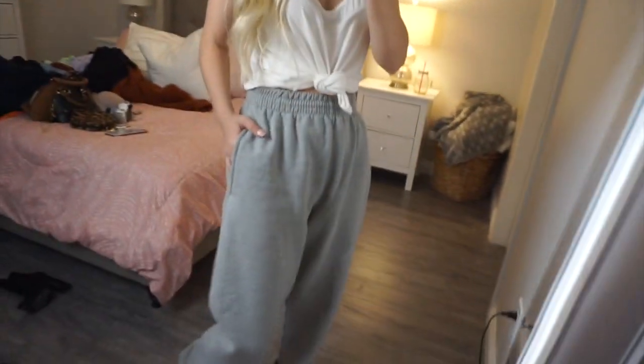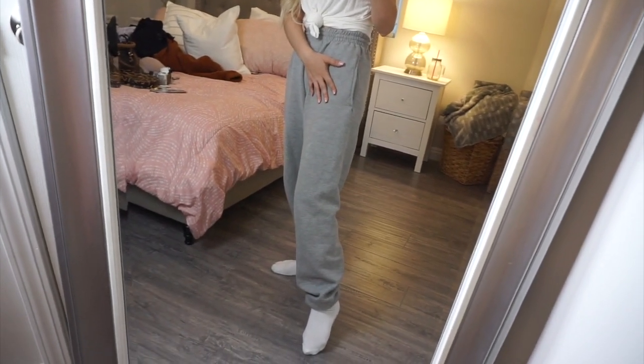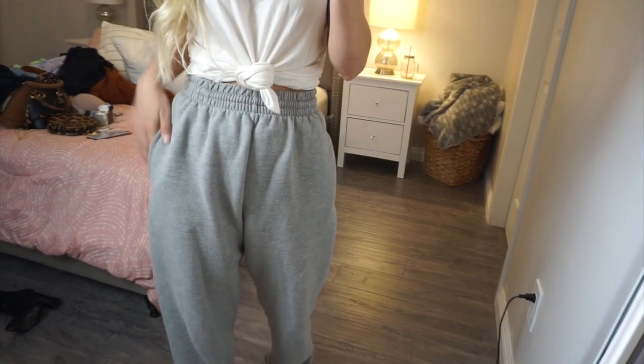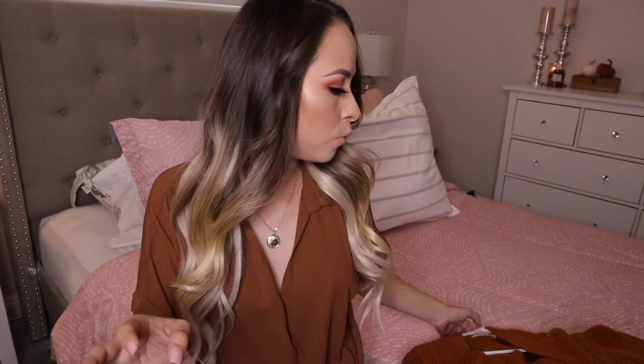Here are the sweatpants — they're super huge but I love them and they're so comfortable. I also got them in black and I want to get them in literally all the colors because they're the comfiest things ever.